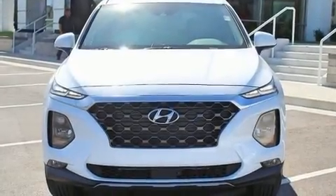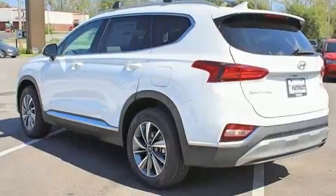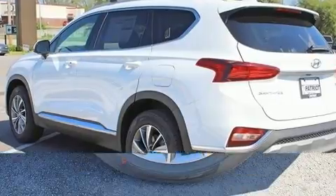Discerning drivers will appreciate the 2020 Hyundai Santa Fe. Under the hood, you'll find a four-cylinder engine with more than 170 horsepower, providing a smooth and predictable driving experience.